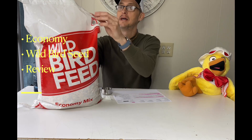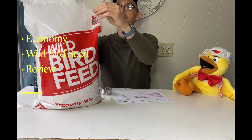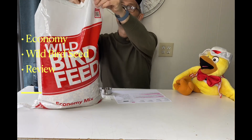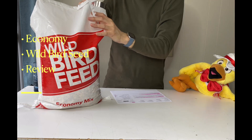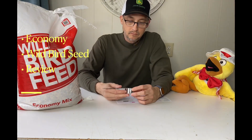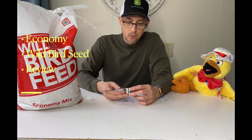It's got one of these pull tabs here — I think we know how these work. You can pull it loose and we can get in there. Let's have a look. All right, here we go. When I'm looking at it, I do see some sunflower seeds and some corn.